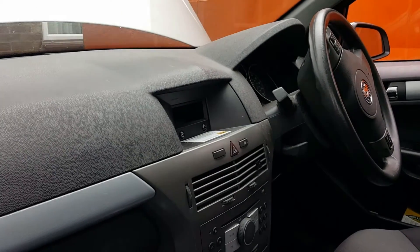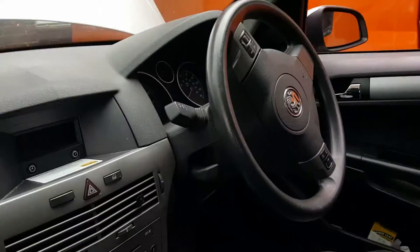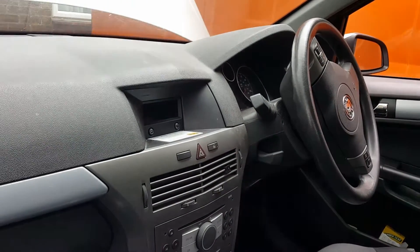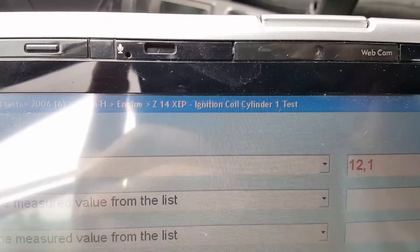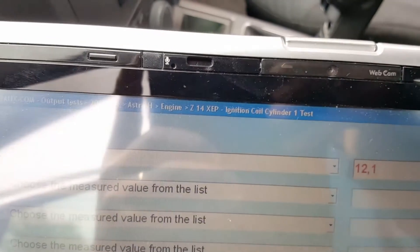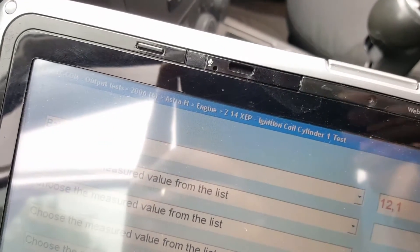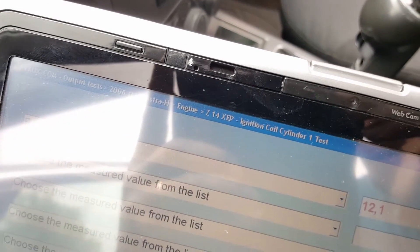Hi everyone, this is another video. This time we're going to be working on a 2006 Vauxhall - this is the Z14 ZEP, so it's the 1.4 petrol. This is actually the dual fuel - gas and petrol.